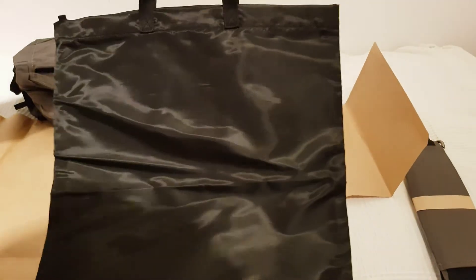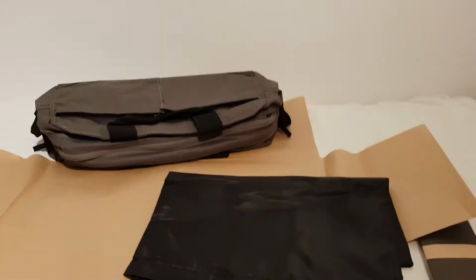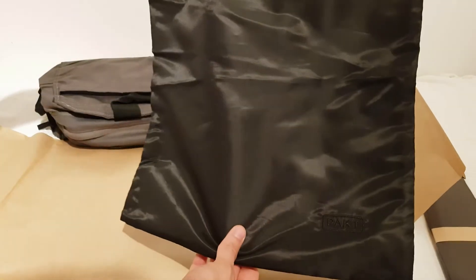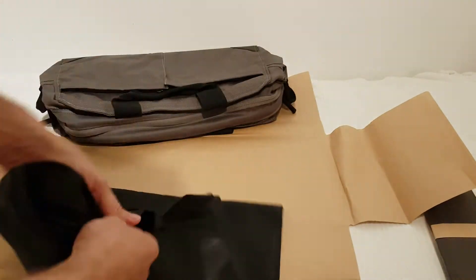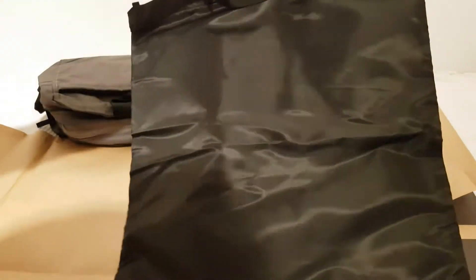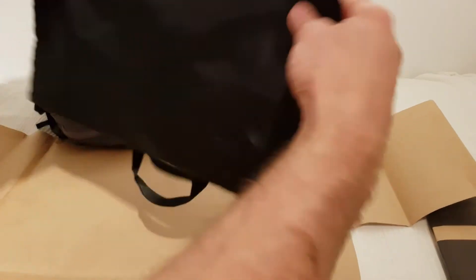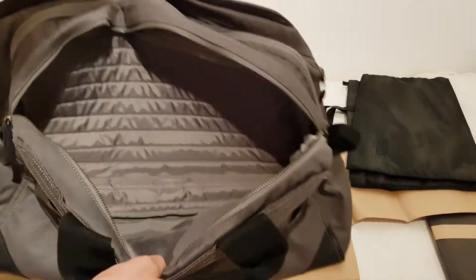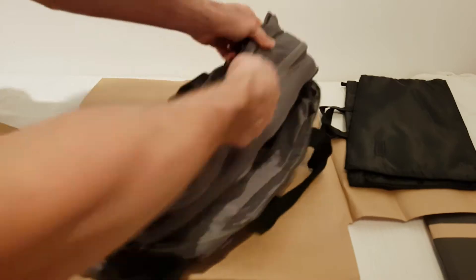Okay, what's this? I guess it comes with like a shopping bag — so either for dirty laundry or for grocery shopping. Okay cool, let's close this up.